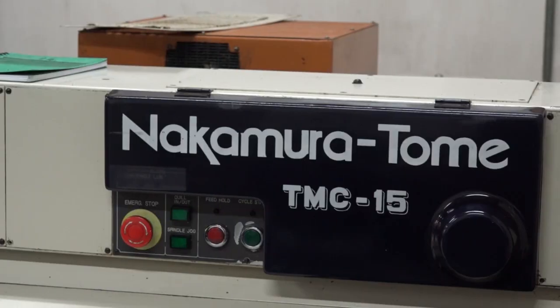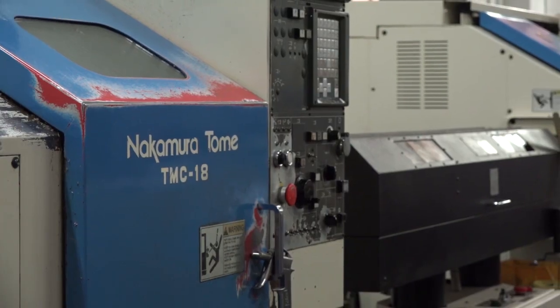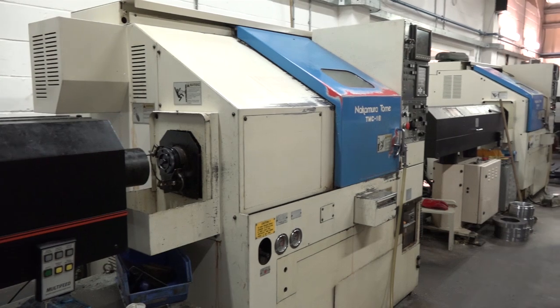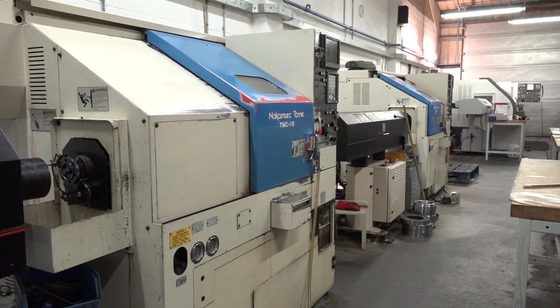We've got three machines here — do you know the models and roughly what age they are? We've got a TMC 15 in the corner there, that's early 90s — that was actually the third NC machine Optimum as a company ever bought — it has 10 turret locations. These two behind me are TMC 18s, mid-90s, about 1995. Are they just turning machines or is there any milling function? They're just conventional two-axis lathes.